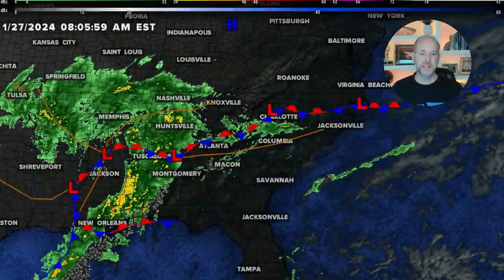Hey everybody, Chief Meteorologist Brad Banovich here. We've got an active weather day ahead of us — the threat for flash flooding and a small non-zero risk for severe storms across the Carolinas. Let's get right to the details.